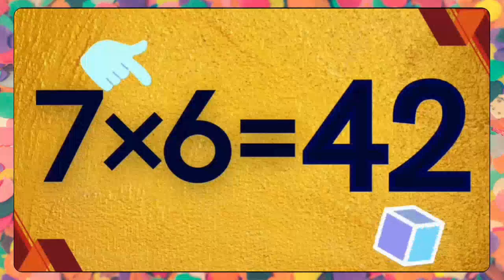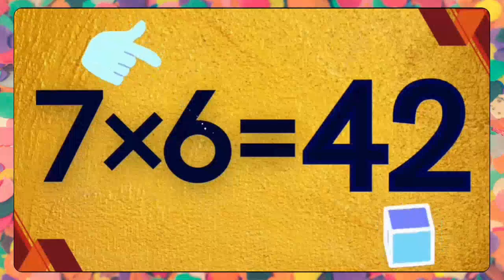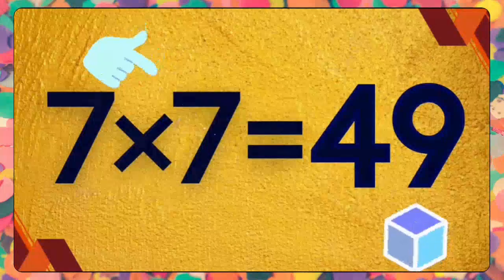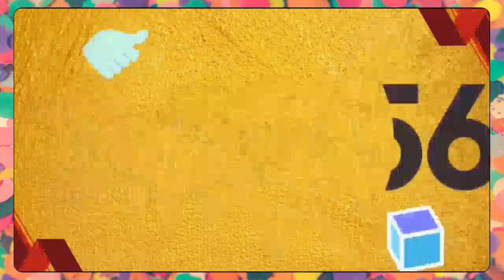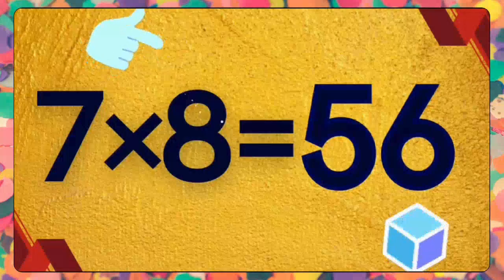Seven fives are thirty-five. Seven fives are thirty-five. Seven sixes are forty-two. Seven sixes are forty-two. Seven sevens are forty-nine. Seven sevens are forty-nine. Seven eights are fifty-six. Seven eights are fifty-six.